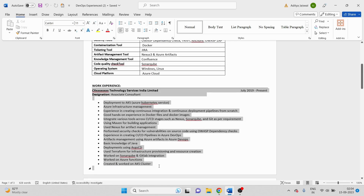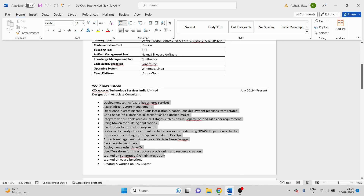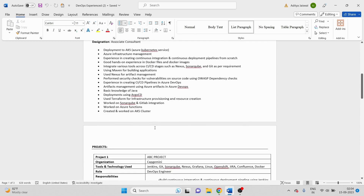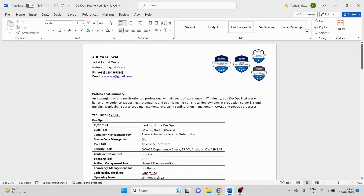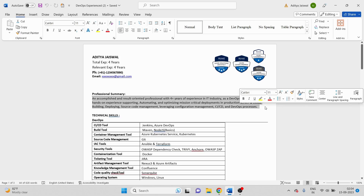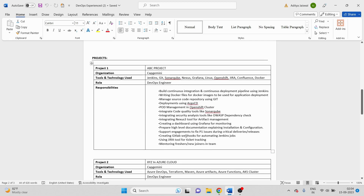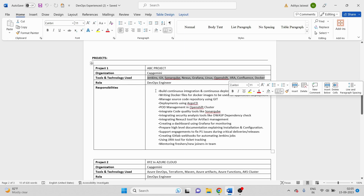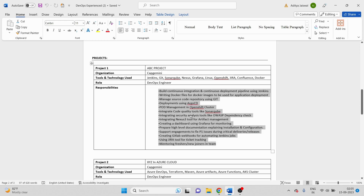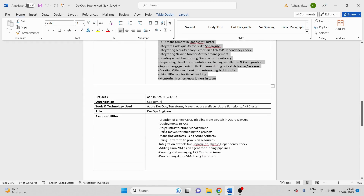Then work experience — this is the section where I define the general things I used to do as a DevOps engineer. These are the exact things I used to mention when giving interviews, so you can mention these also. For the projects section — this part is very important. Do not write your project details in a paragraph format the way many people write the professional summary. My suggestion is to always use a tabular format so everything is clearly visible: project name, organization, toolset and technology used, and responsibilities.